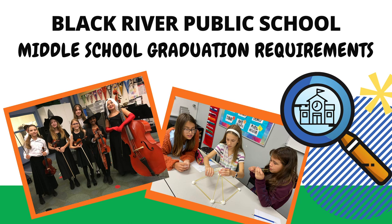The following is a brief presentation on the middle school graduation requirements for Black River Public School. Please keep in mind that full class descriptions are available in the program of study, which can be found with your CAP teacher and on the Black River website. In the program of study, you will find details about courses, including eligible grade levels and prerequisites.